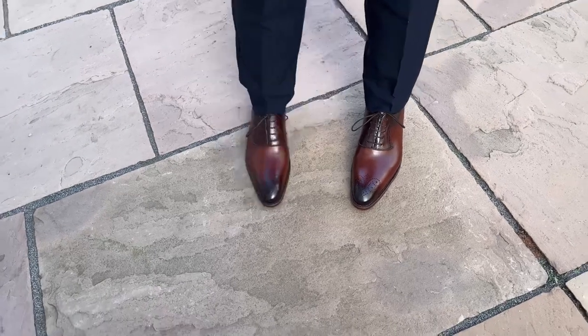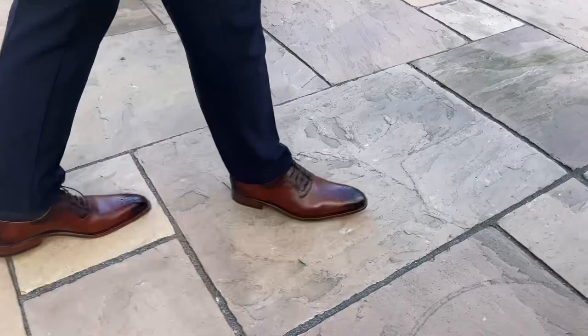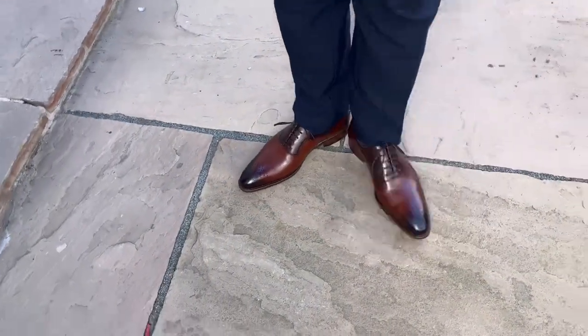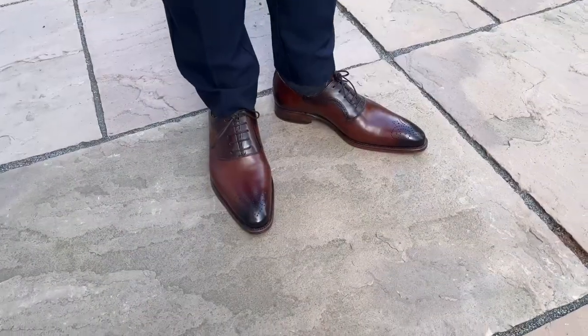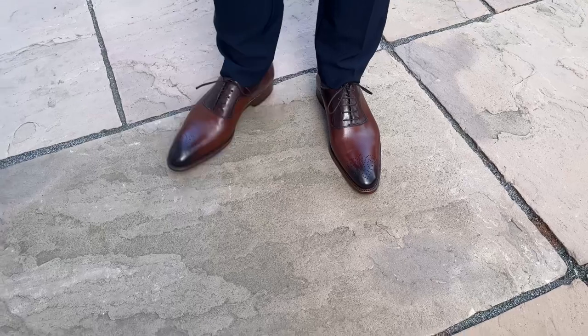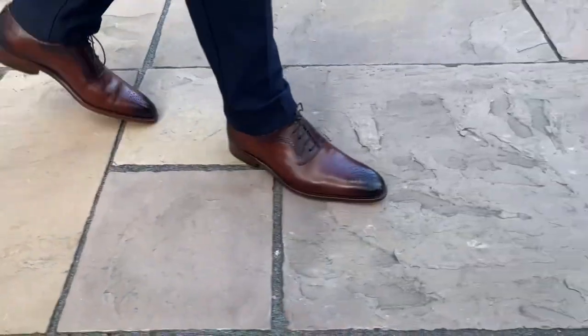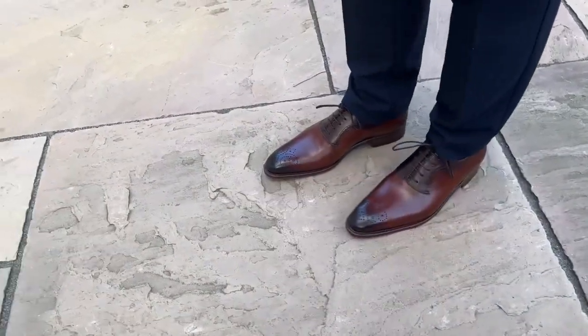Of course they won't be suitable for the most formal occasions, but they retain a level of elegance which stops them becoming a casual shoe. I think they would work equally well with a suit or a smart pair of chinos, and they're a great option for someone looking for something a bit different but not wacky.